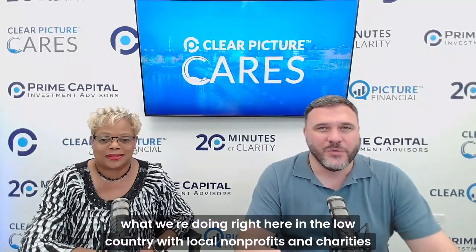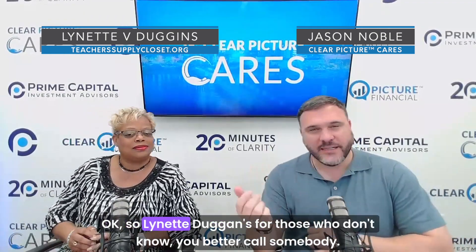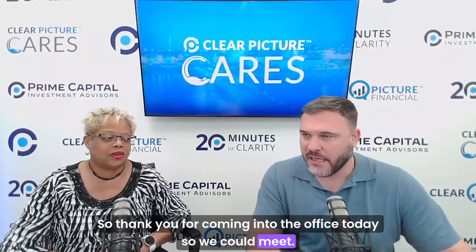Welcome back to Clear Picture Cares, the podcast where you go to learn more about what we're doing right here in the Lowcountry with local nonprofits and charities serving our community. Welcome back, Lynette — I'm so excited to have you back. Jason, we're doing it again. It was about a year ago. So, Lynette Duggins — for those who don't know, you better call somebody. Let me introduce you again: Teacher Supply Closet. We met a year ago but that was remotely, so thank you for coming into the office today so we could meet in person.